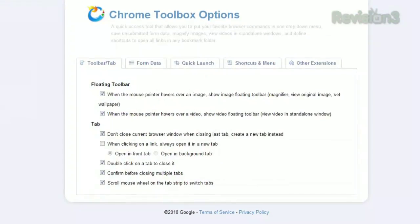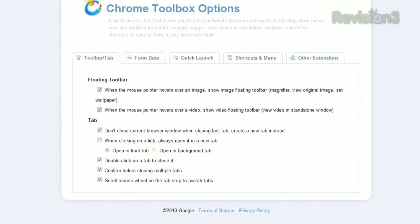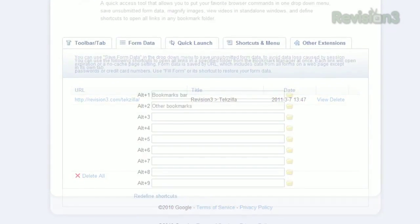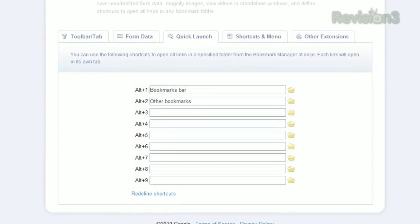Or click Options at the bottom, and you can customize it to your liking. You can adjust the floating toolbar, the tab behavior, maintain your form data, and create shortcuts to launch a batch of bookmarks all at once.